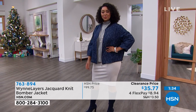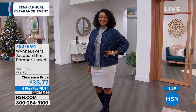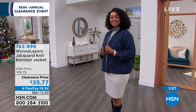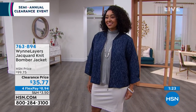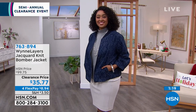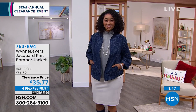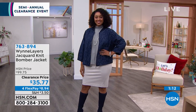It's got the rib knit baseball collar. Kenya, your hair is so cute — I just love your new little bob blend. She put this on with the turtleneck and I just think you look adorable. If you want the midnight color that Kenya has on, she's rocking it in the 1X. There's just about 200 left, so I would write down the item number 763-894.